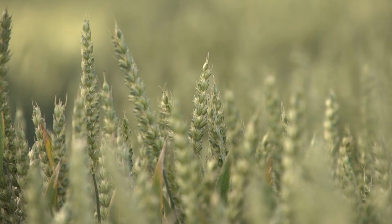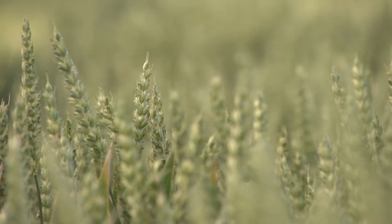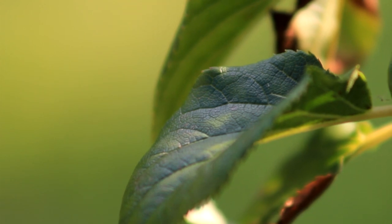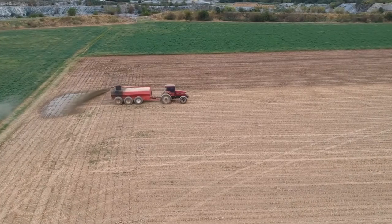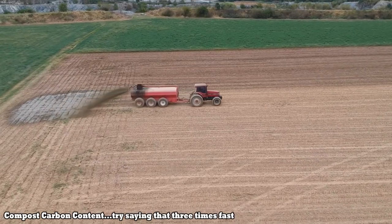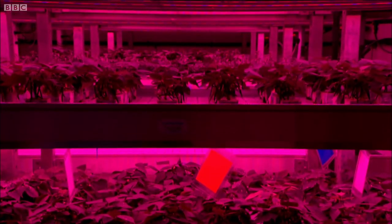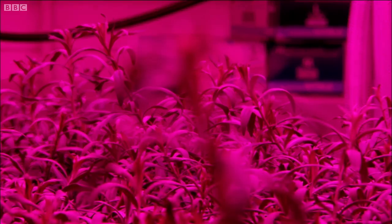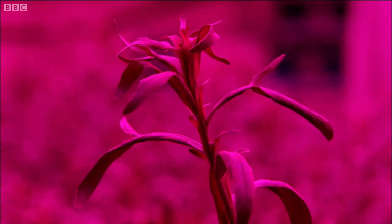Planting cover crops — those are the crops that cover the ground when fields would otherwise be bare during off-seasons or off-years — can extend photosynthesis throughout the year. Using compost can improve yields while storing its carbon content in the soil. Scientists are even working to breed crops with deeper roots, making them more resistant to drought while depositing more carbon into the soil.